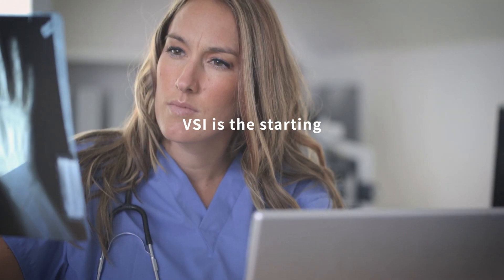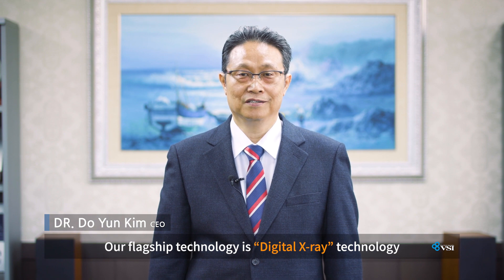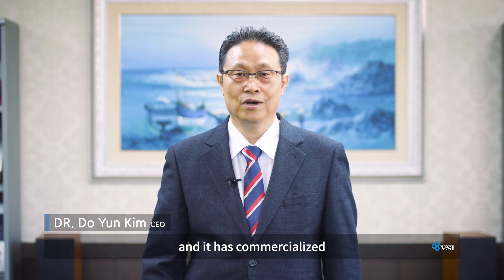VSI is the starting point for innovation of the world. VSI is the biggest technology in the digital X-ray source. My company has developed this digital X-ray source.